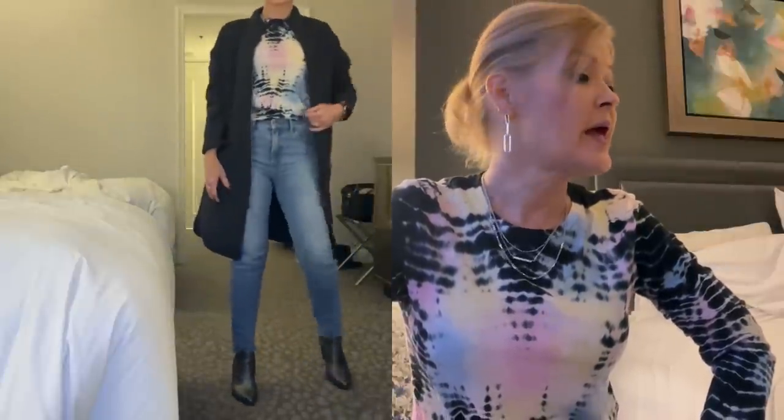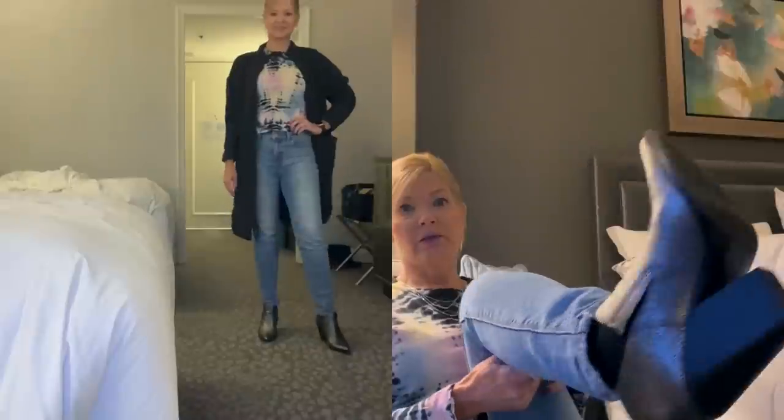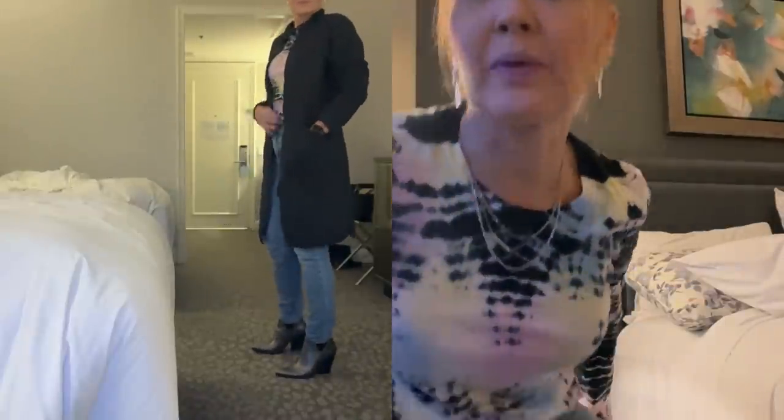Hey everybody, it is Thursday morning — time for outfit of the day! Linda's getting ready, I'm already ready for the day. It is a rainy, misty, wet day outside. Luckily our hotel is connected to the mall so we shouldn't have to go outside in the rain. For outfit of the day today I have on a top I got from Nordstrom last year — just a t-shirt, love the colors. Paired it with my Mott and Bow denim — you guys have seen these before, they're called the Mom Jean but I absolutely love them.